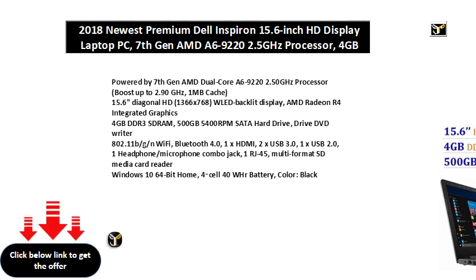15.6 Diagonal HD, 1366x768, WLED Backlit Display. AMD Radeon R4 Integrated Graphics, 4GB DDR3-SDRAM.